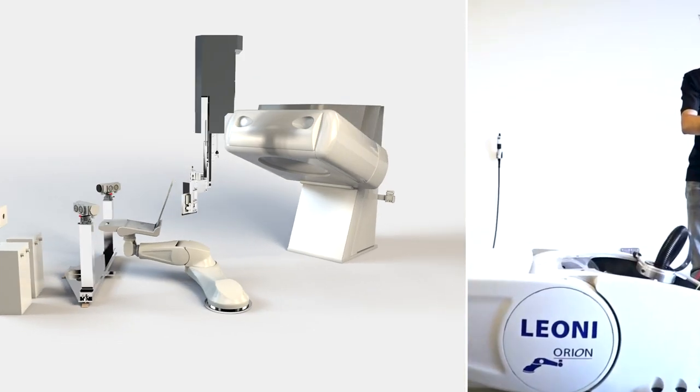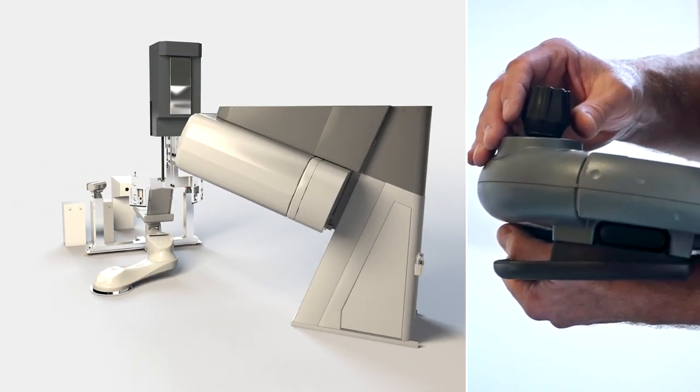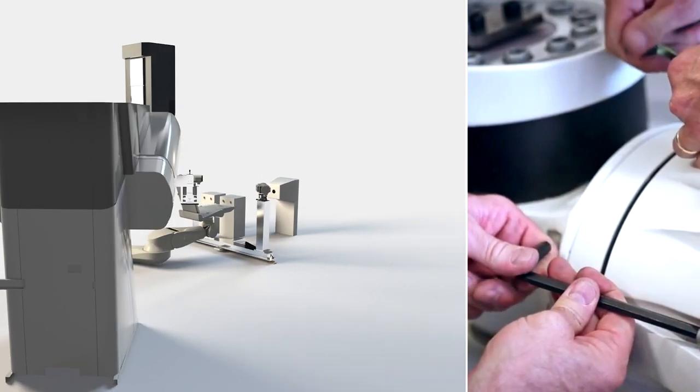One of the cost drivers in proton therapy is the cost of treatment rooms. They typically require gantries weighing over 100 tons which are three stories tall. We use this challenge as a development opportunity together with P-Cure to provide a compact low-cost treatment room using a treatment chair instead of a gantry.